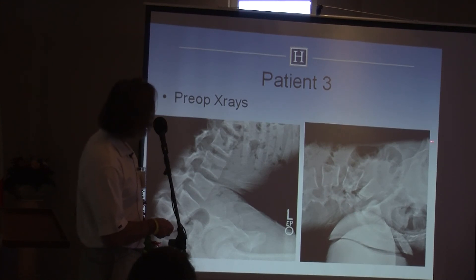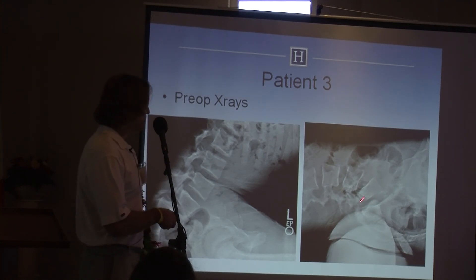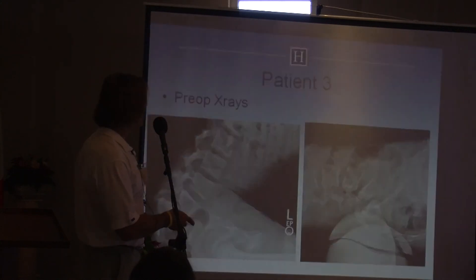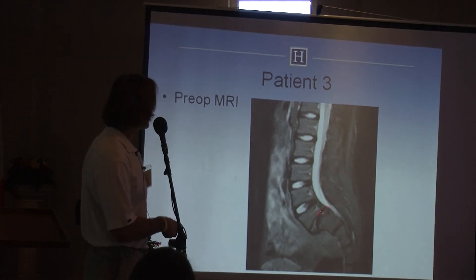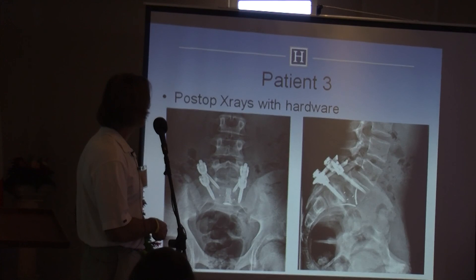This is tough because his pubis is in the way — could I go in anteriorly? Fortunately he's a thin male, so I thought I could get in there. He has a rounded, almost pseudo-joint, making it difficult. I decided to do a single-level anterior approach. His MRI shows he actually reduces nicely — not that bad — but he does have disc degeneration.